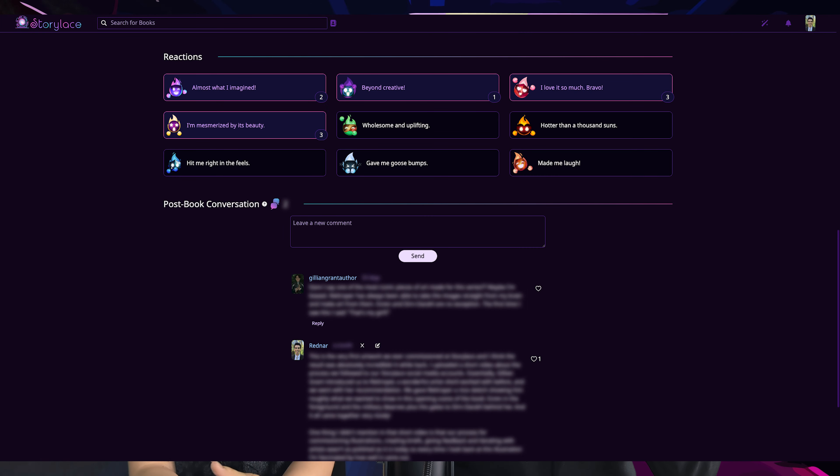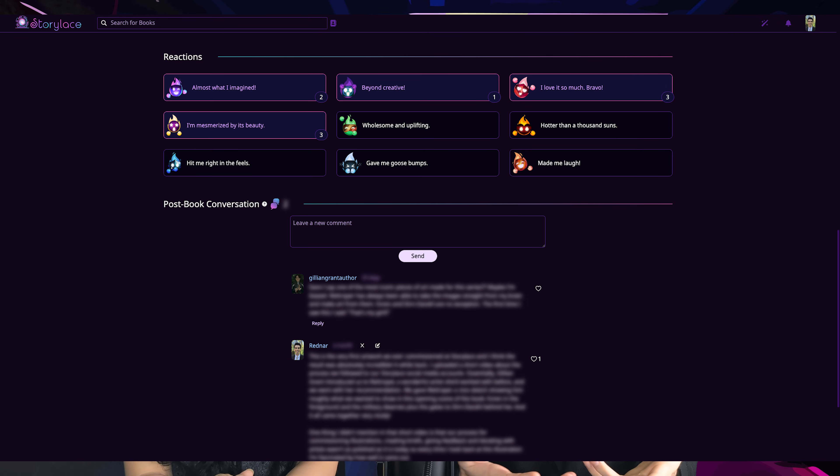If we scroll down you will see the reaction section, where you can leave a quick reaction about how the illustration, the music, and just everything made you feel. If we scroll further down you're going to see the post-book conversation section, and this section is really fun because it's one we recommend accessing after you finish the book. It's kind of like a book club — when you finish reading the book you can go and share your thoughts and feelings about each scene that we have illustrated and about what happened around that scene, just like if you were in a book club.